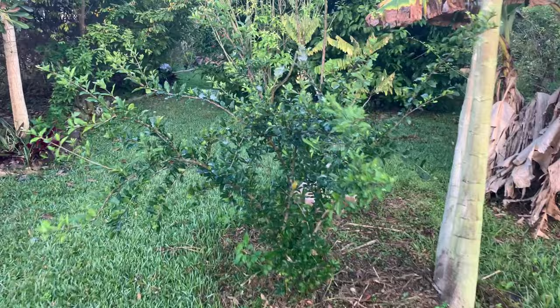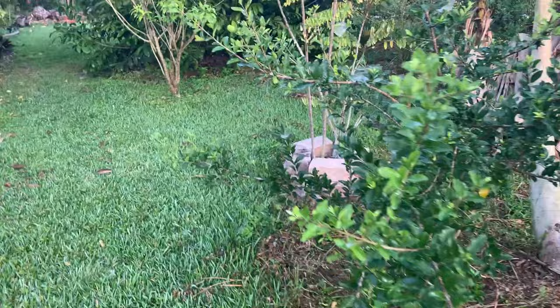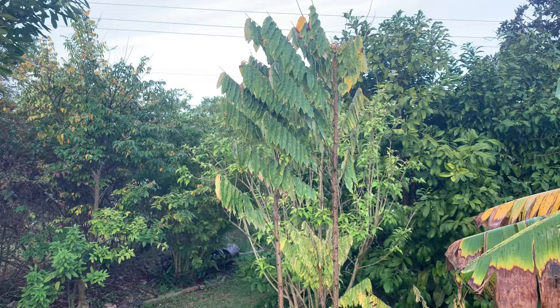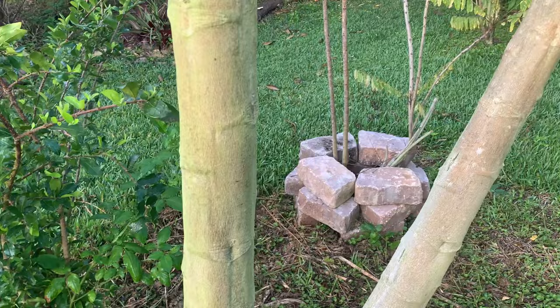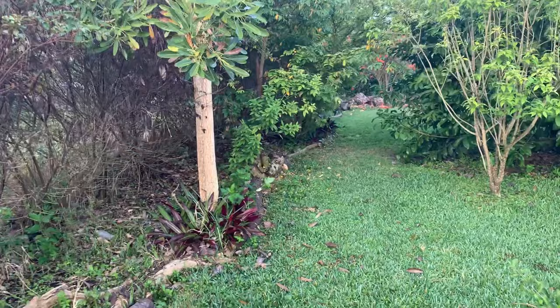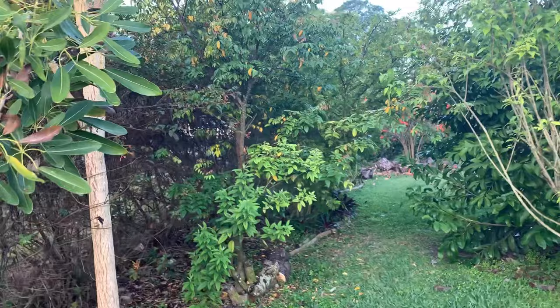We have a mango here — no fruit yet. Over here we have a Barbados cherry; we're getting fruit probably at least twice a year. Behind it is a bilimbi, which is supposedly related to star fruit. The reason we have bricks around it is we tried to use them as a heat sink to prevent cold damage, because the past few years it has been knocked back to the ground. That was one of our hardest lessons — dealing with the cold. You really have to find out as much information as possible before you plant anything.